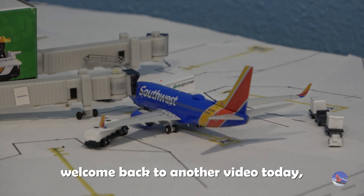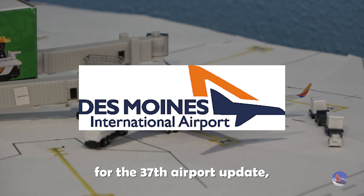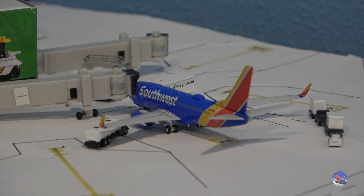Welcome back to another video. Today we are at Des Moines International Airport for the 37th airport update for the month of December 2023. It's the last Des Moines Airport update for the year, and in it we'll be debuting a brand new segment which will be introduced at the end of the video.